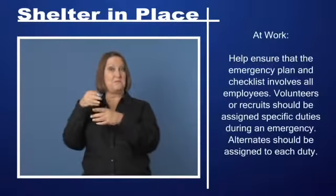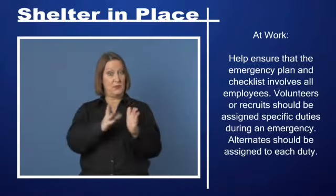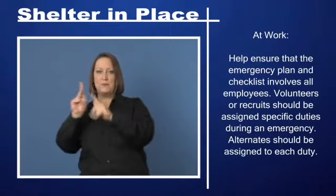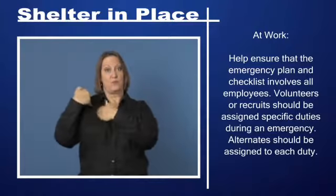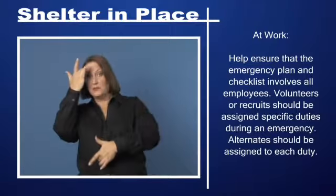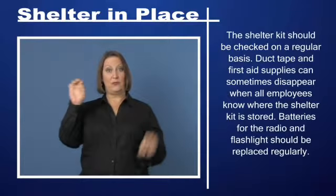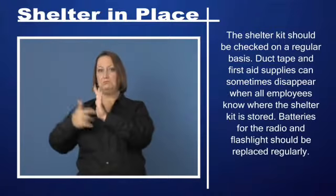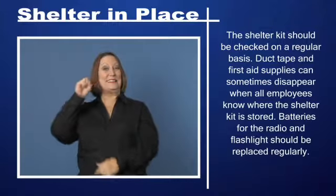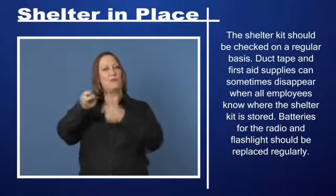At work, help ensure that the emergency plan and checklist involves all employees. Volunteers or recruits should be assigned specific duties during an emergency, and alternates should be assigned to each duty. The shelter kit should be checked on a regular basis — duct tape and first aid supplies can sometimes disappear. Make sure all employees know where the shelter kit is stored, including batteries for the radio and flashlight.